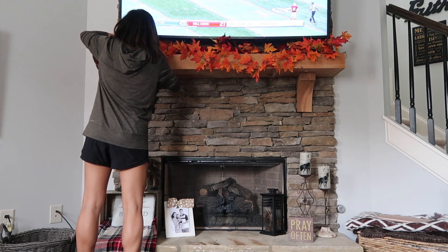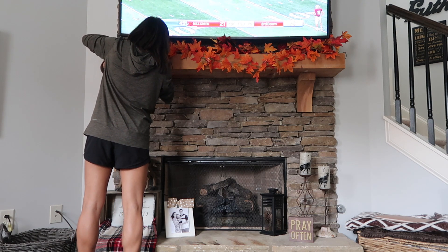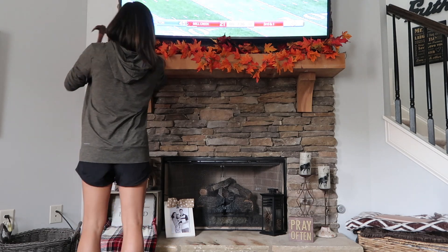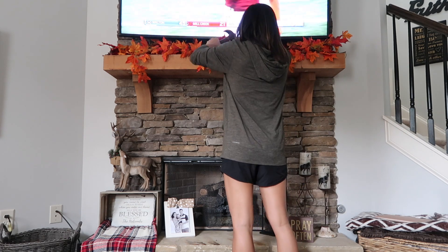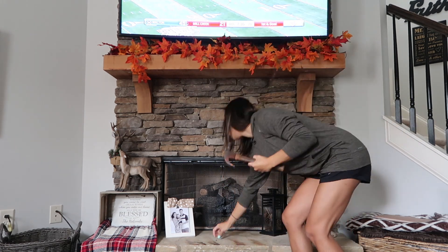The leaves that are sitting on top of my mantel I had previously from my old house, but I'm almost positive I got those from Michaels because I saw them when I went today. Right now Michaels is allowing everyone to get 40% off of all their fall decor, so make sure that you go check that out.